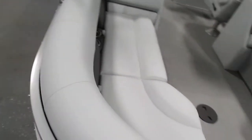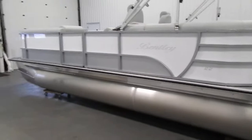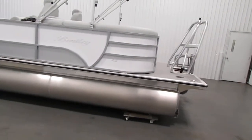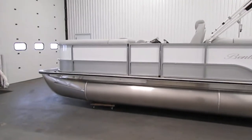This Bentley has a 32-gallon fuel tank and a 15-person carrying capacity. It has an 8-foot 6-inch beam and 25-inch pontoons.